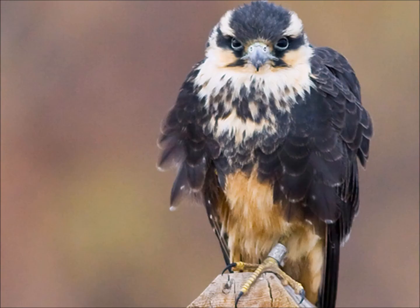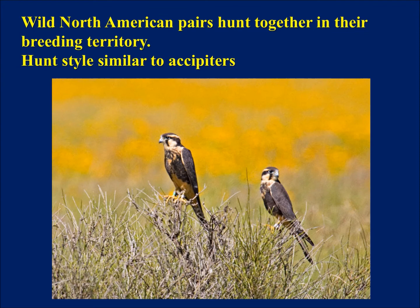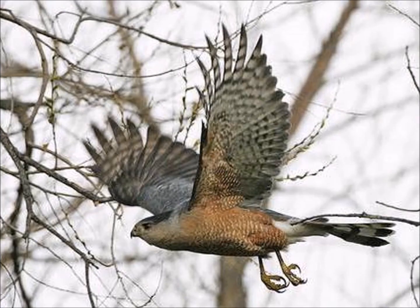Compared to the one in the United States, where the upper chest is very white, wild North American pairs hunt together in their breeding territory — they flush out together and work as a team. Their hunting style is very similar to accipiters. Many people who have seen them hunting in the wild compare it to a Cooper's hawk, in that they do these short flash-and-dash type hunts and they're willing to crash into the brush while chasing prey. Most big falcons would never crash the brush like that, but aplomados will.